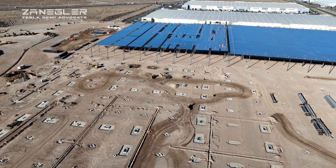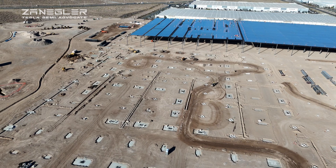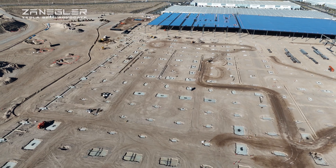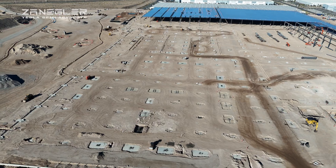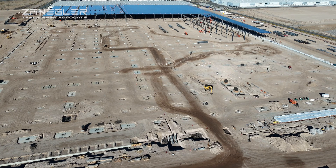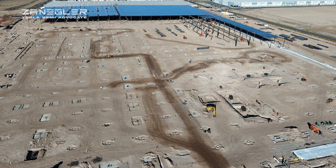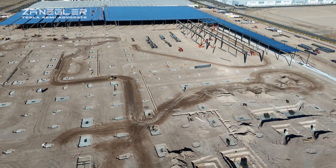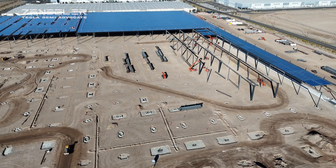I'm trying to visualize where the bridge cranes are going to be, because I believe bridge cranes are an important part of the assembly line for the Tesla Semi, based on the prototype production line. This is a good overview of the entire site, and I hope you enjoyed this video. At the very end, I'll make a comment when we see the rendering about where the seventh section of the building will go and how they are set up and prepared for that.